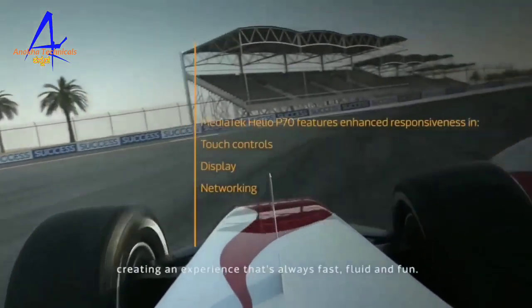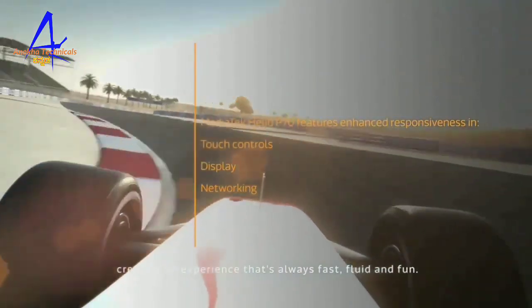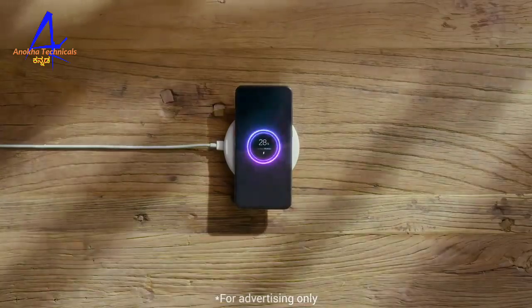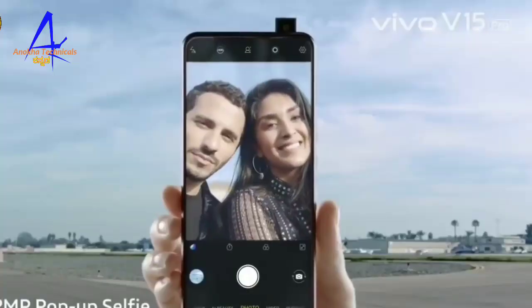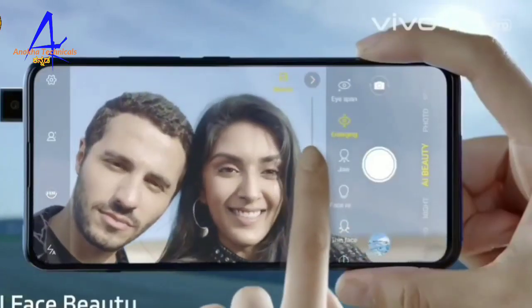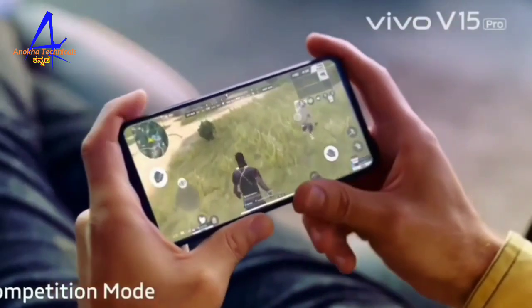The Vivo S1 comes with a 4,000 mAh battery with fast charging support. Storage variants include 4GB RAM and 64GB built-in storage.